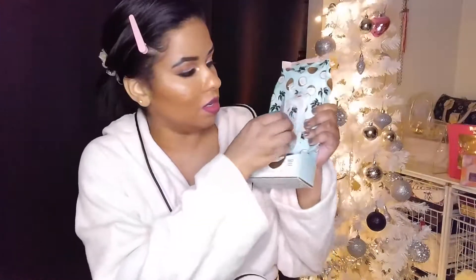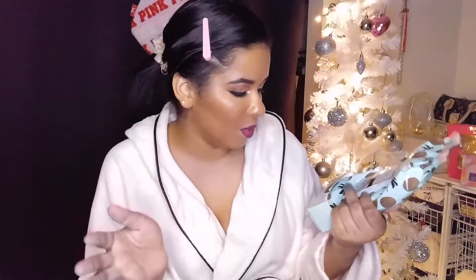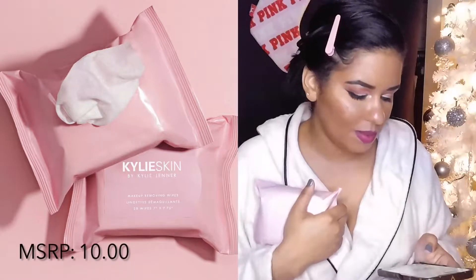These are the makeup removing wipes — there are 30 wipes in here. I'll tell y'all something I already don't like: it doesn't have a snap-back closure to keep them fresh. These ones from TJ Maxx for two dollars have that little hook that closes it — and they come with 60 wipes. These Kylie Skin ones though — I absolutely adore her packaging. Ten dollars for 30 wipes — that's not actually bad, I thought it was going to be way more.